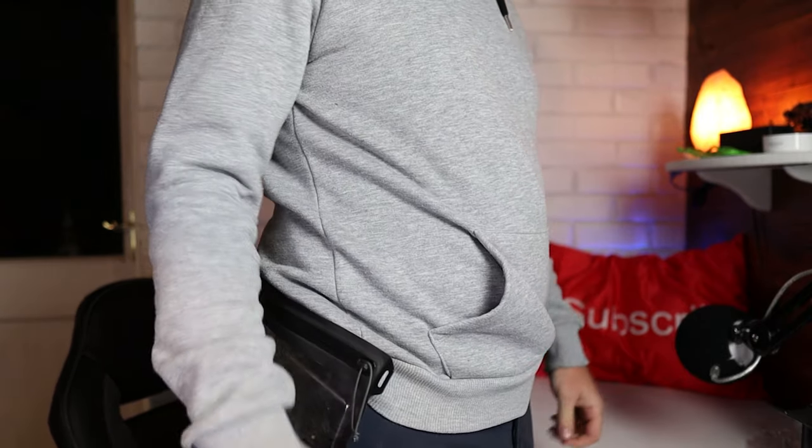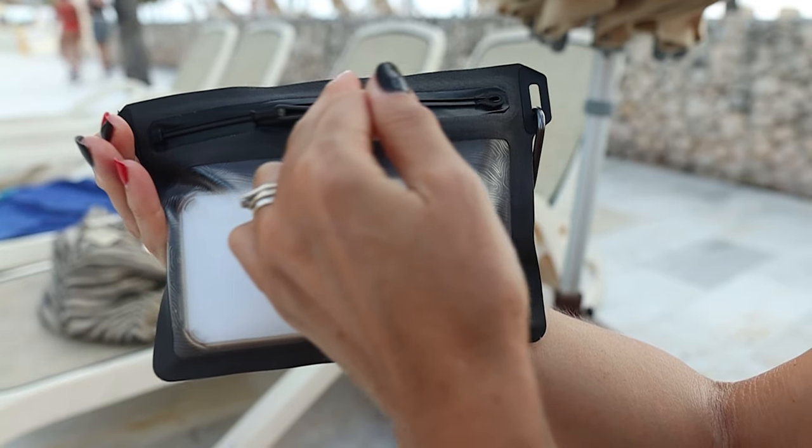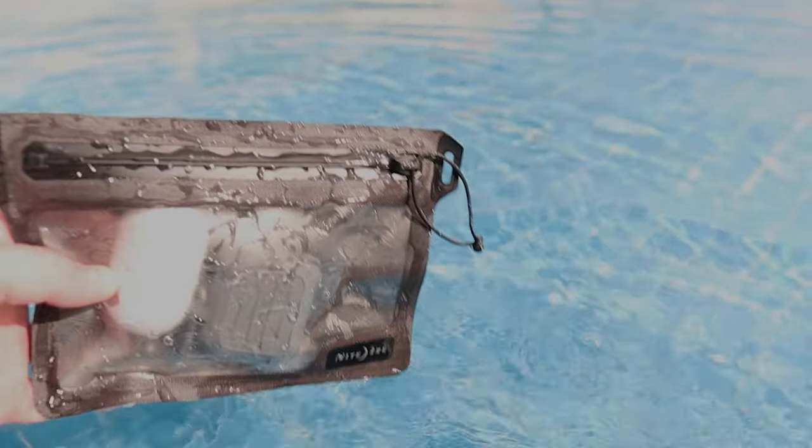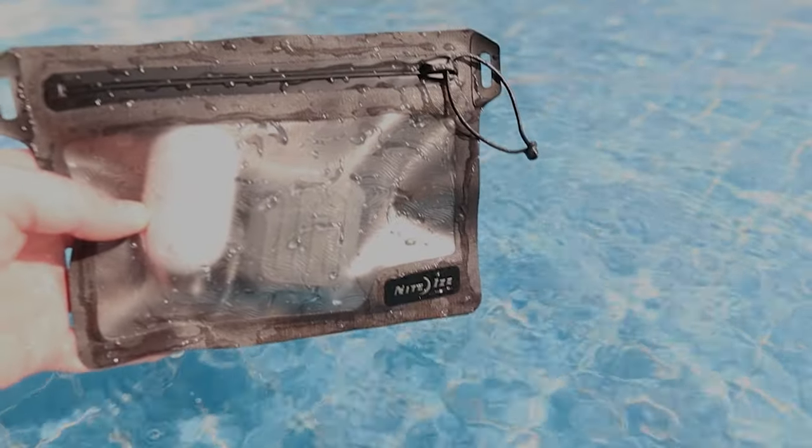Then we come to the magic, which is the zip — the TrueZip technology. It locks together at the end with a very tight plastic zip, and at the end there's a lock so the zipper head locks into place and completely seals the bag. It's 100% waterproof.